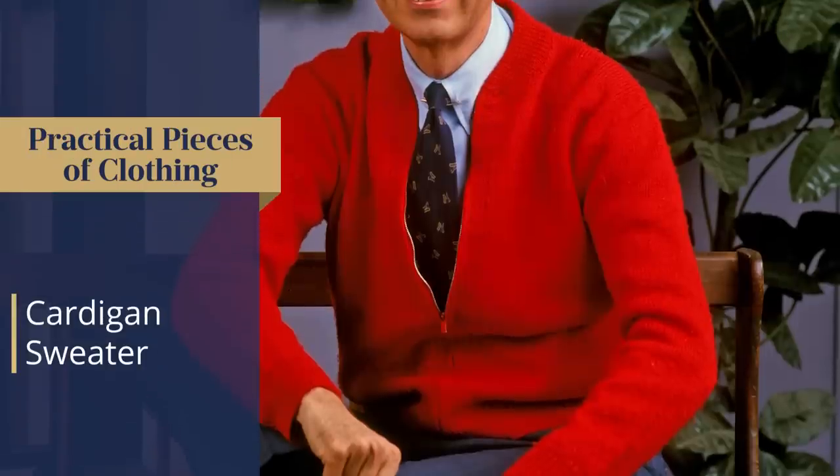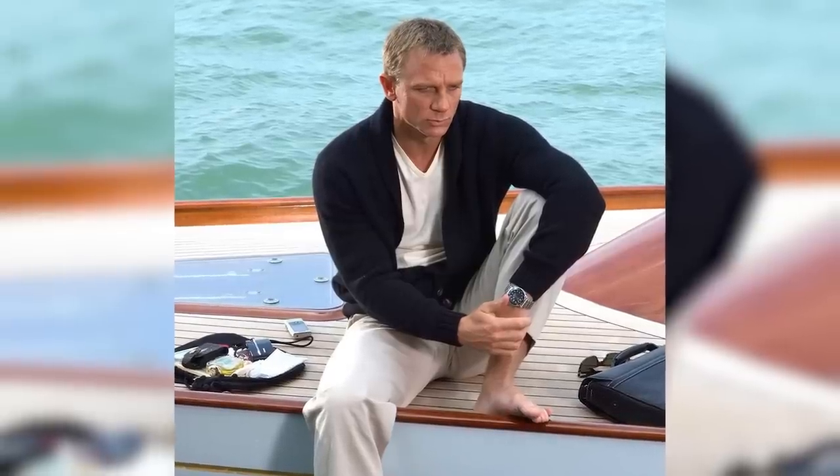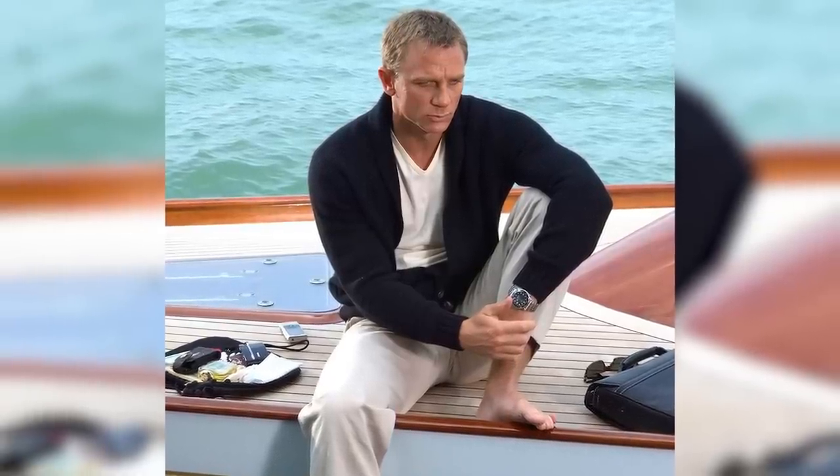Next up: the cardigan sweater. I don't know why it gets a bad rap — maybe people associate it with Mr. Rogers, but I associate it with James Bond. It's a bit more relaxed than a regular jacket, but when you get the right fit it can look amazing. It's got a nice texture and a nice buttoned-up front. It's all about the fit, wearing it with confidence, getting the right color — this can easily become a fall staple.